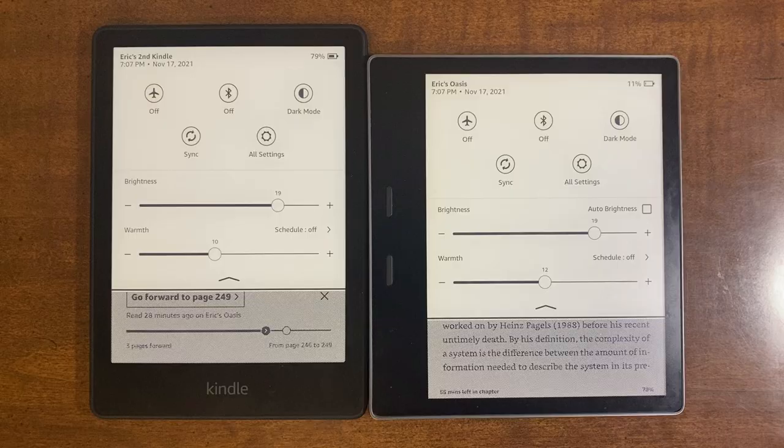Overall, for my type of reading, the Oasis is a much better reading experience. Going back and forth these past few weeks, the Oasis is easier for me to read on because I love the handle and the buttons. If by this point you think I'm partial to the Oasis — you'd be right. But it does have one pretty big flaw.